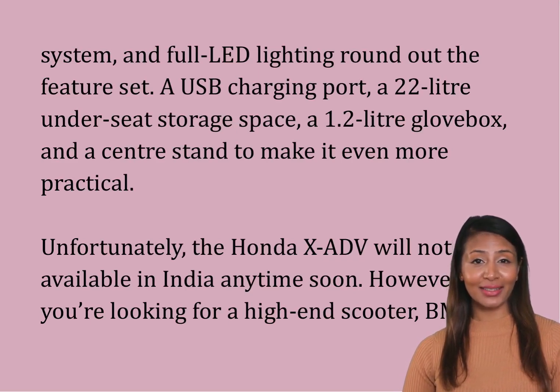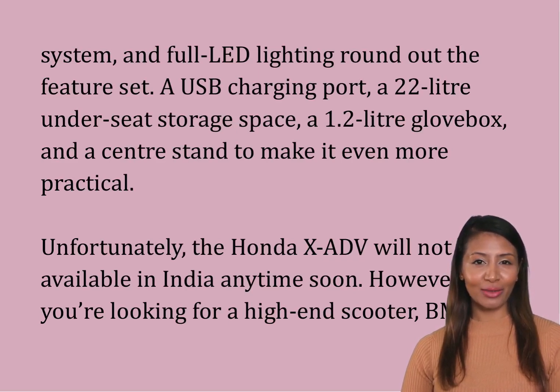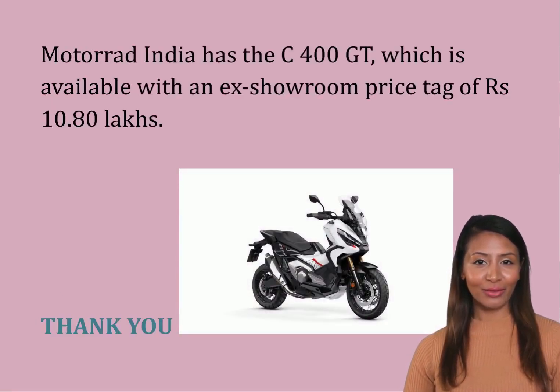Unfortunately, the Honda XADV will not be available in India anytime soon. However, if you're looking for a high-end scooter, BMW Motorrad India has the C400 GT, which is available with an ex-showroom price tag of RS 10.80 lakhs.